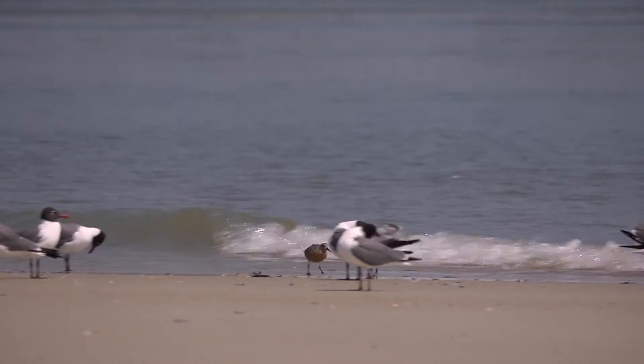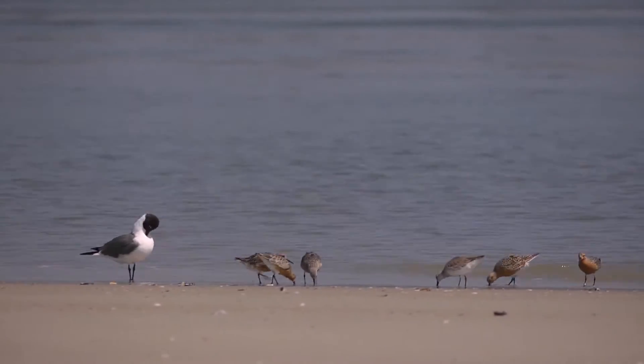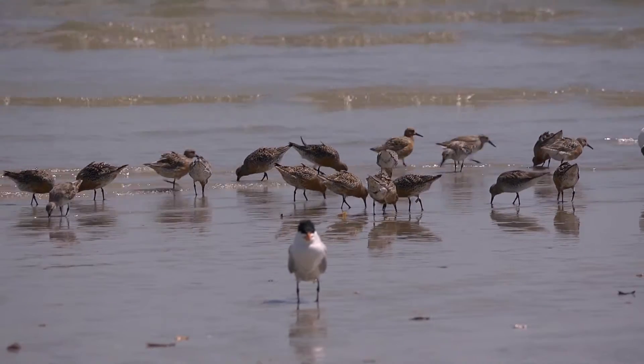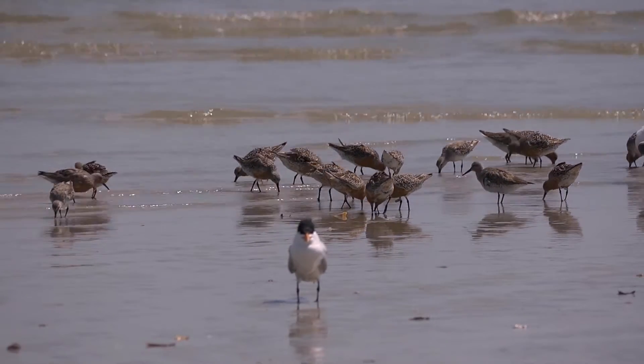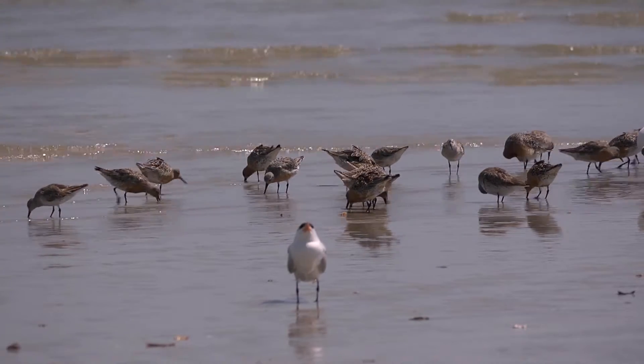As far as shorebirds, we have seen red knots. We are worried about them. They are experiencing a 70% decline in population, and there is a lot of concern that the subspecies might become extinct. This is why we have a lot of studies going on to try to determine why they are diminishing in population and what we can do to protect them.